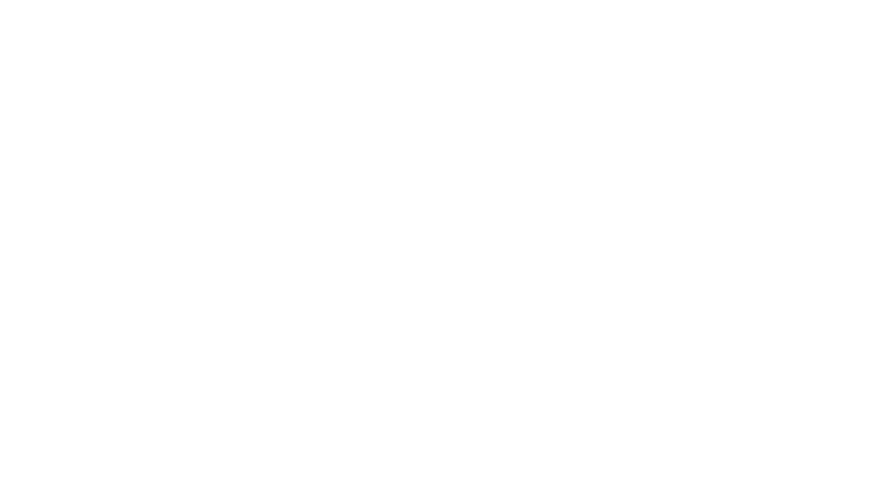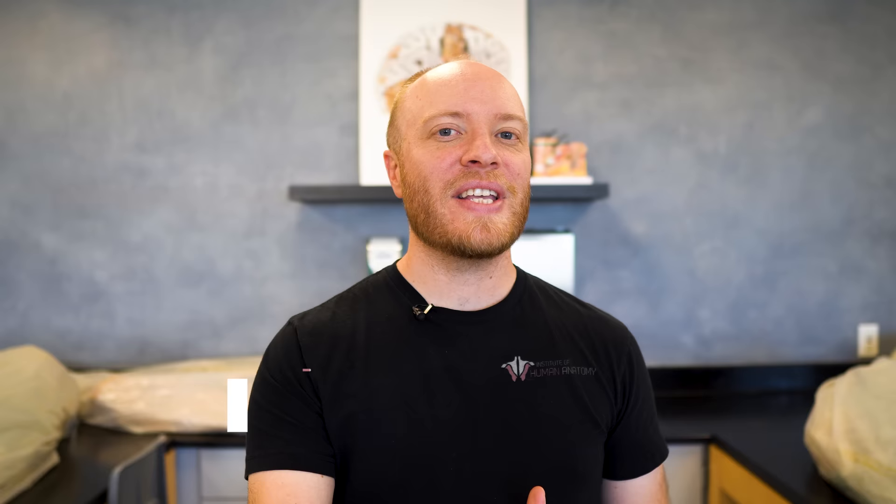Real quick, I want to thank the sponsor of today's video, AG1. I love AG1. I've been taking it for years now and I can't imagine my morning routine without it. AG1 is foundational nutrition — it's made of 75 high-quality, whole food-sourced ingredients, including vitamins, minerals, superfoods, probiotics, and adaptogens. AG1 is NSF-certified for sport, which is the gold standard when it comes to clean ingredient nutrition.